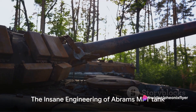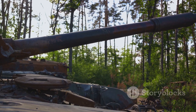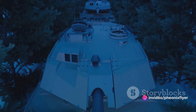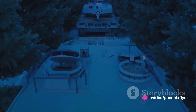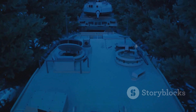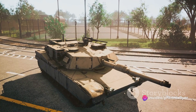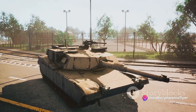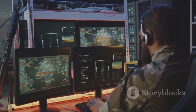Behind the Abrams MBT tank's formidable reputation is some truly impressive engineering. At the heart of the tank is its gas turbine engine. Unlike traditional diesel engines used in many tanks, this turbine engine offers several advantages — it's not only lighter but also quieter, making the tank stealthier on the battlefield. It also provides a remarkable power-to-weight ratio, enabling the 60-ton Abrams to move at speeds of up to 45 miles per hour.